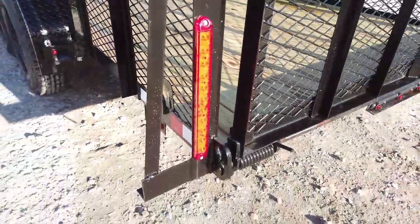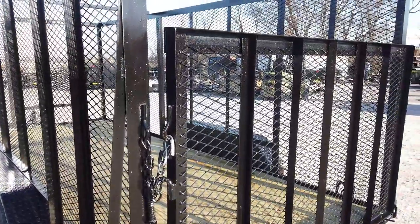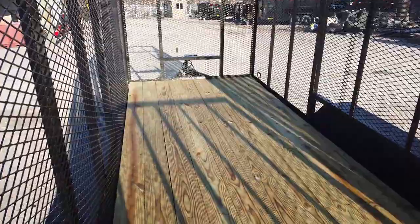Here we have your LED drive lights. This is a spring-assisted rear loading gate. The floor is pressure-treated wood flooring.